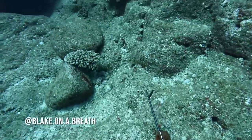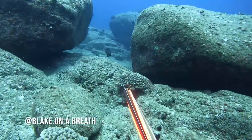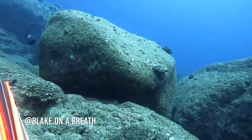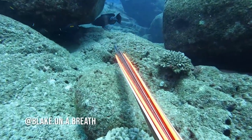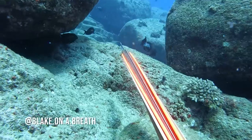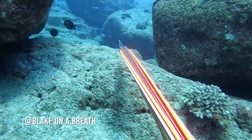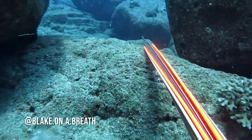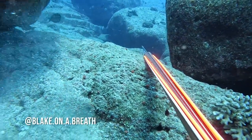Anytime you shoot the biggest fish, you're driving. So I'm on the boat now, driving for the guys while they're in the water, diving that same area I was just in. This is the Blake cam, and this is a really good perspective of what professional-level spearfishing looks like. Blake is one of the top five guys in the country that I've ever seen dive. He truly is incredible.